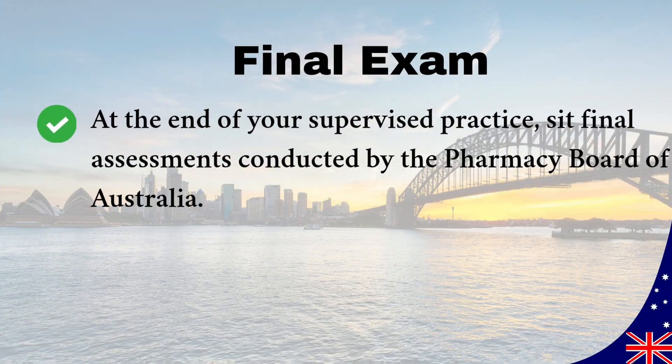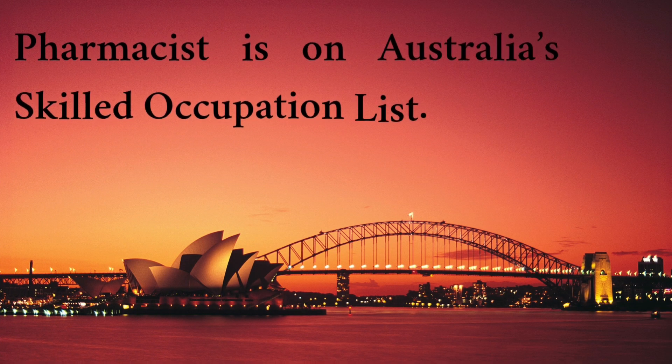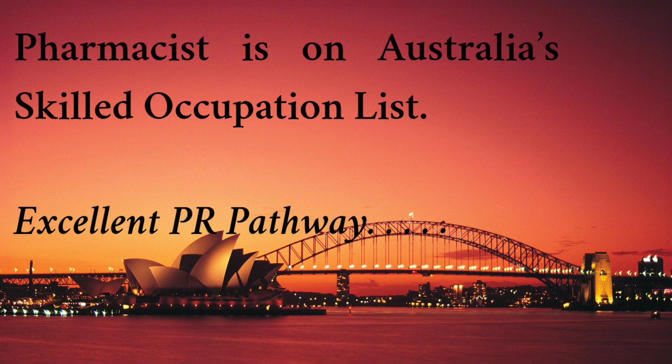Take final written and oral exams conducted by the Pharmacy Board of Australia. Once successful, you get full general registration as a pharmacist. Pharmacists are on Australia's skilled occupation list, making you eligible to apply for skilled migration visas.